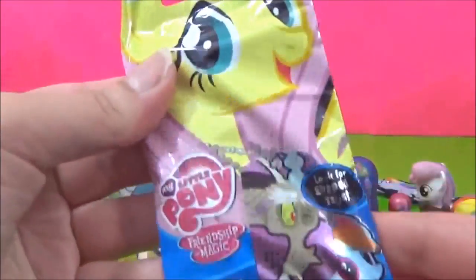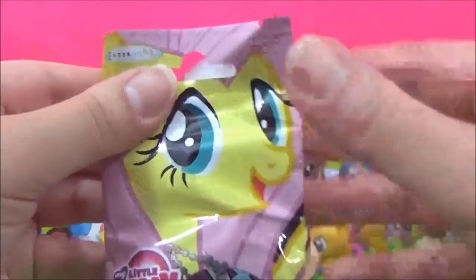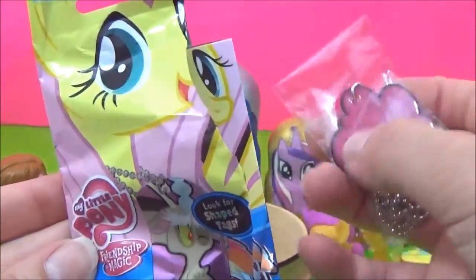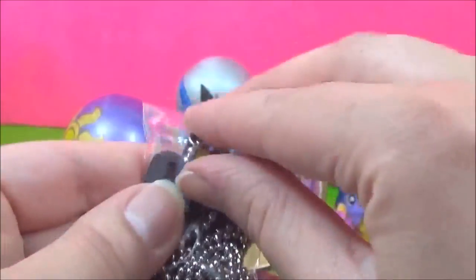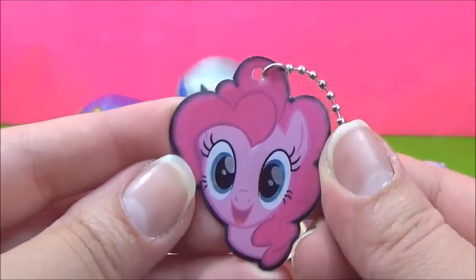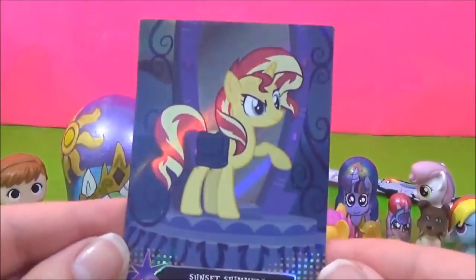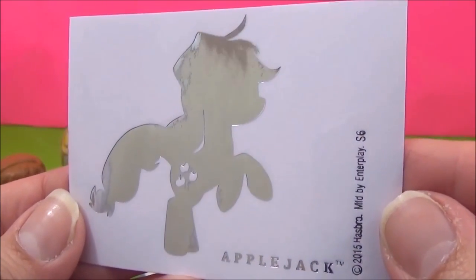The last thing we got is this My Little Pony Dog Tag Blind Bag and it's Series 2! Let's see which one we get! I hope we get the Shape Tags! Yay, we did! We got a Pinkie Pie Dog Tag! That is super cute! We got a Sunset Shimmer Card and an Applejack Sticker! Awesome!